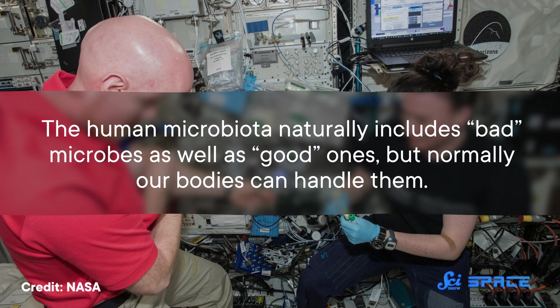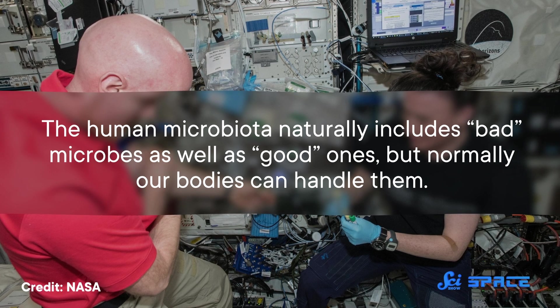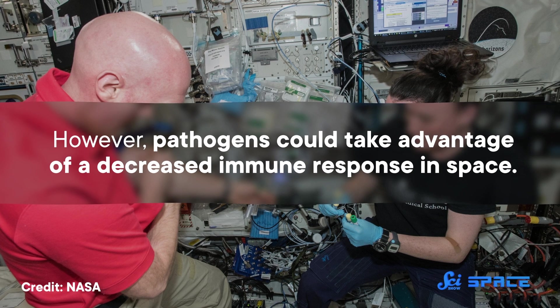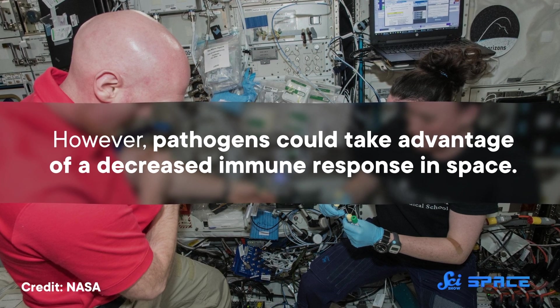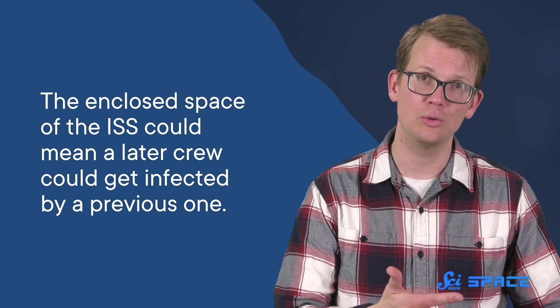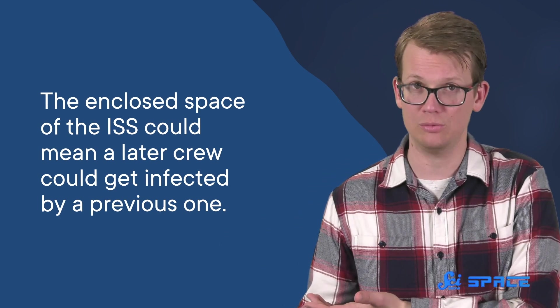The human microbiota naturally includes bad microbes as well as good ones, but normally our bodies can handle them. However, pathogens could take advantage of a decreased immune response in space. Also, studies back here on Earth have demonstrated that patients admitted to the ICU are at higher risk of getting an infection if the previous person in their bed had one. So the enclosed space of the ISS could mean a later crew could get infected by a previous one.